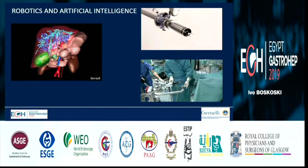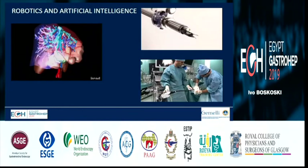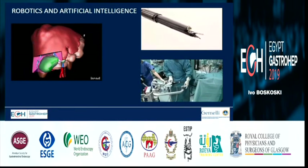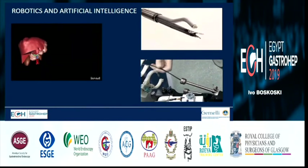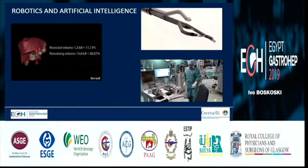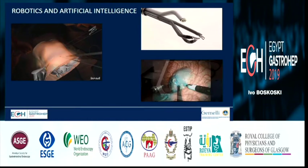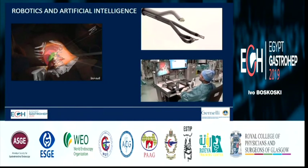What you are seeing here is something we already have. While performing ESD, we can have a CT scan image simultaneously in a hybrid room. We can see exactly where the arteries are, where the lymph nodes are, and consider full-thickness resection and lymph node sampling. So what are we then — gastroenterologists, surgeons, or simply robotic endoscopists? This is the future.